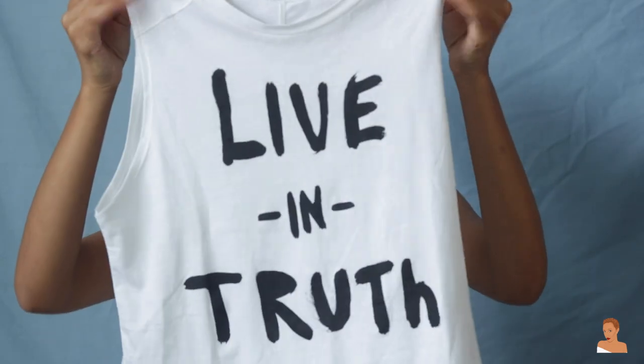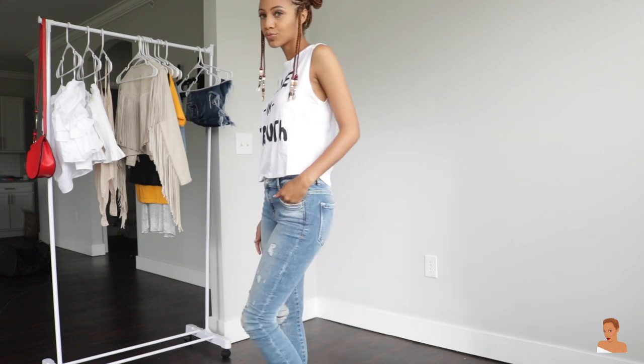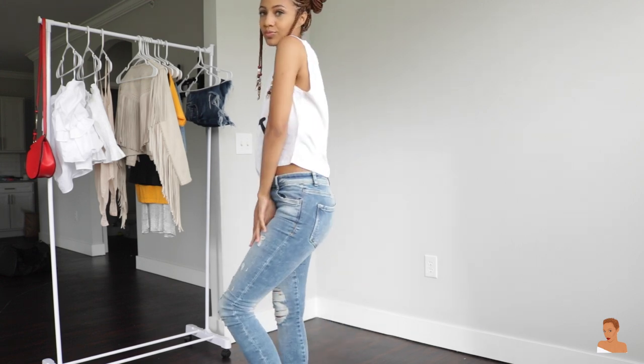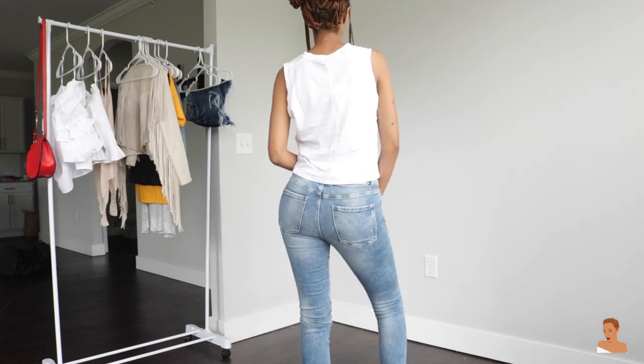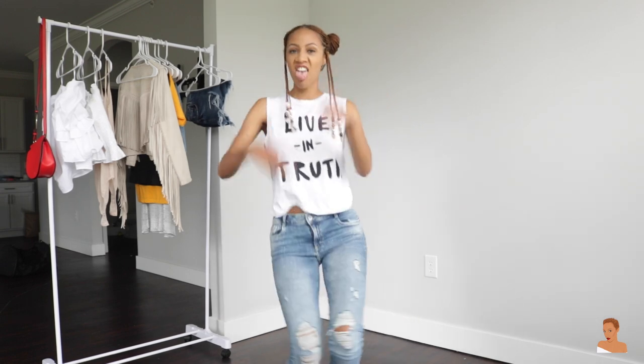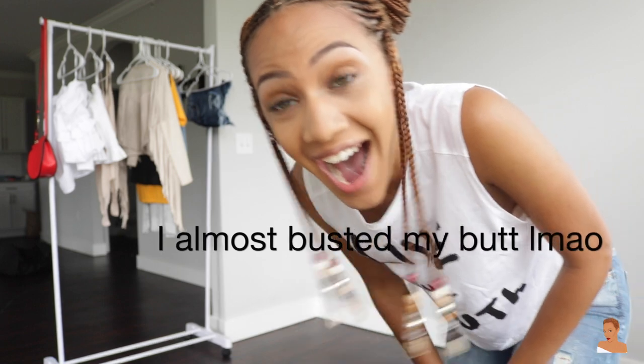I got this t-shirt that says 'Live in Truth.' I mostly got it because of what it says — it fits so perfectly for the phase I'm in right now in my life, just staying true to yourself, living in your truth. And then it's just a cute everyday t-shirt that you can wear no matter whether you're going to a cookout or just going to the mall.